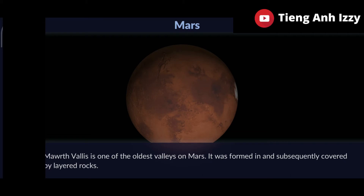Morth Valleys is one of the oldest valleys on Mars. It was formed in and subsequently covered by layer rocks.